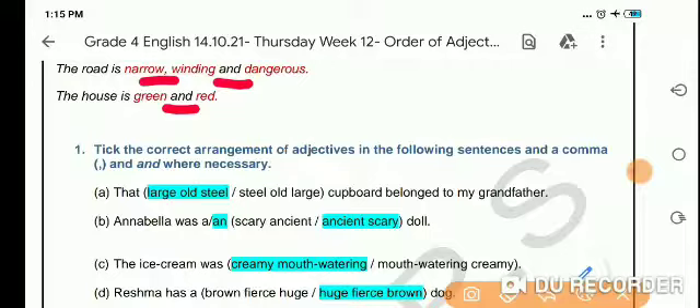In this sentence, 'the house is green and red' — here we have two adjectives and both are from the same category, that is color. So we will use the word 'and' between them. Now, if we have understood what adjectives are, what the order of adjectives is, and where to use a comma and the word 'and'...